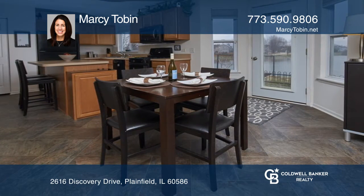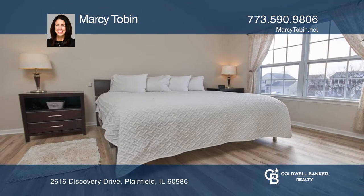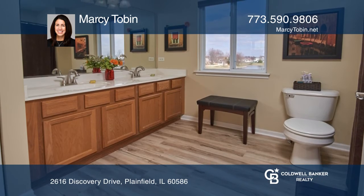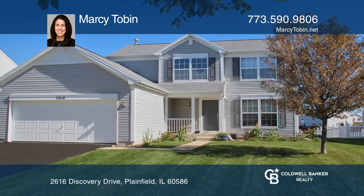full basement, and first floor laundry. Some of the many owner improvements include newer flooring, newer roof, and smart home features. Find out how you can get the keys to your new home by contacting Marcy Tobin.